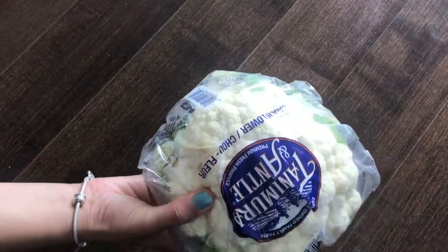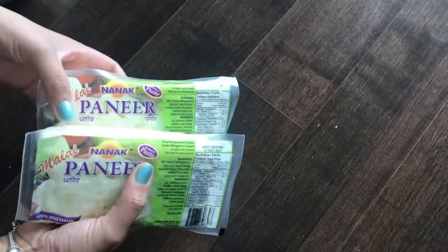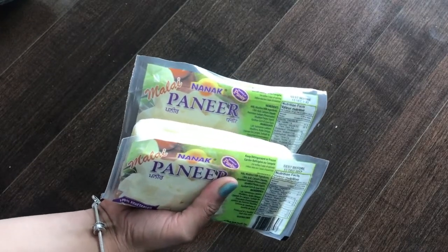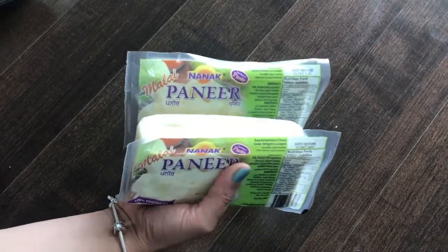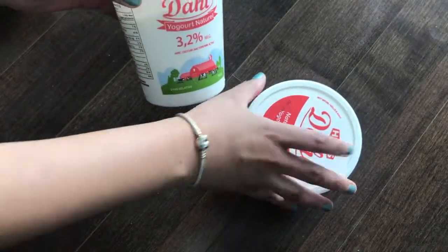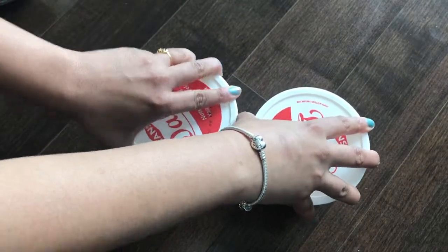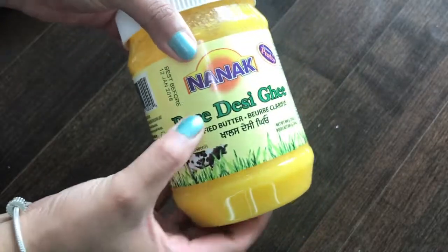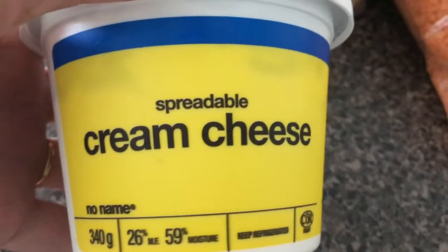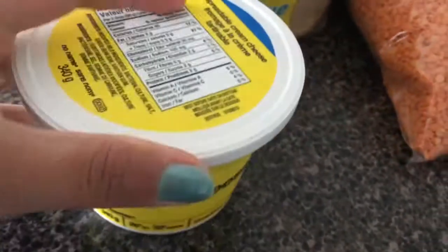Then I got some cauliflower. Coming to dairy — I got this paneer, this Indian cottage cheese, which I don't get easily here in downtown. Then yogurt, ghee, and cream cheese spread.